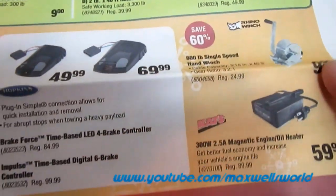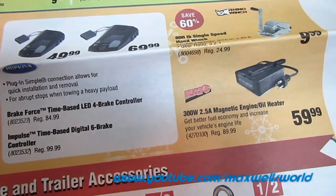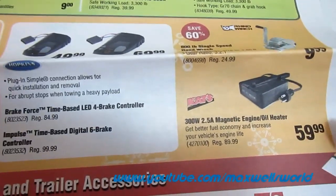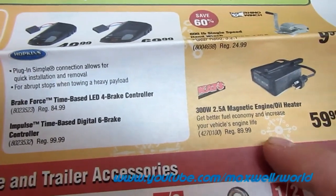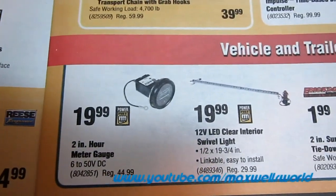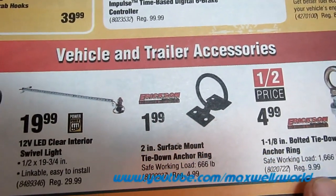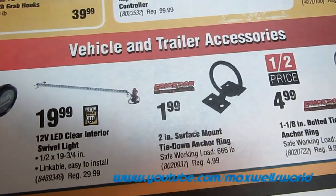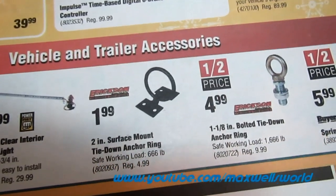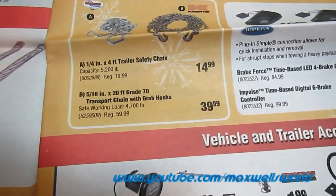An 800-pound single-speed hand winch. A 300-watt 2.5-amp magnetic engine oil heater that sticks onto the oil pan of your car, truck, or equipment and heats up your oil — on for $59.99, regular price $89.99. An hour meter for $19.99, an LED clear interior strobe light, a two-inch surface mount tie-down anchor ring great for tying down quads or sleds on your trailer, and a one and one-eighth inch bolted tie-down anchor ring.